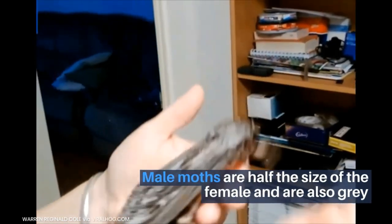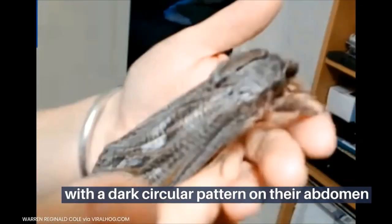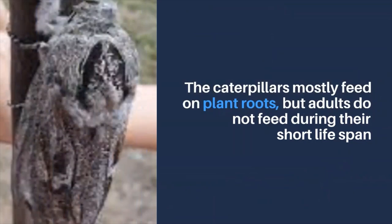Male moths are half the size of the female and are also gray with a dark circular pattern on their abdomen. The caterpillars mostly feed on plant roots, but adults do not feed during their short life span.